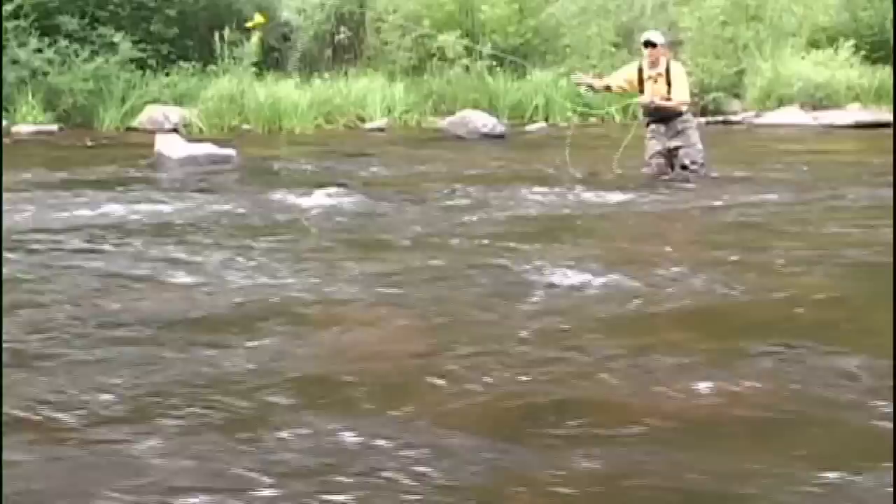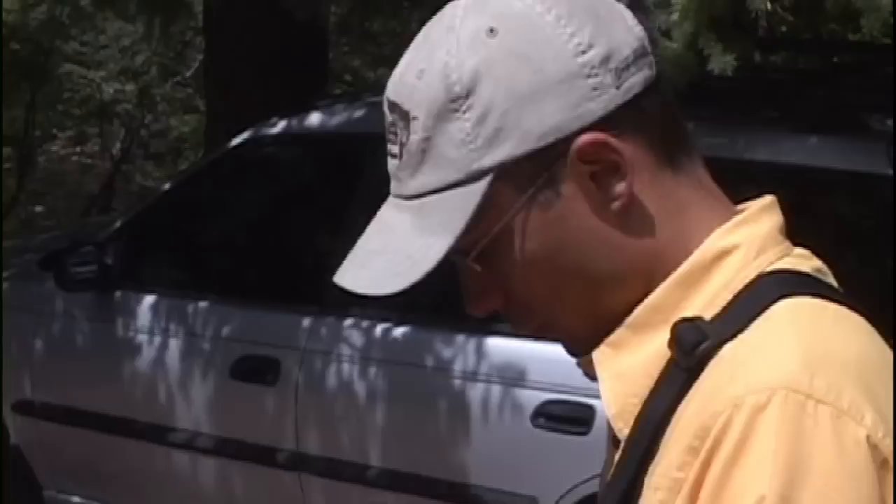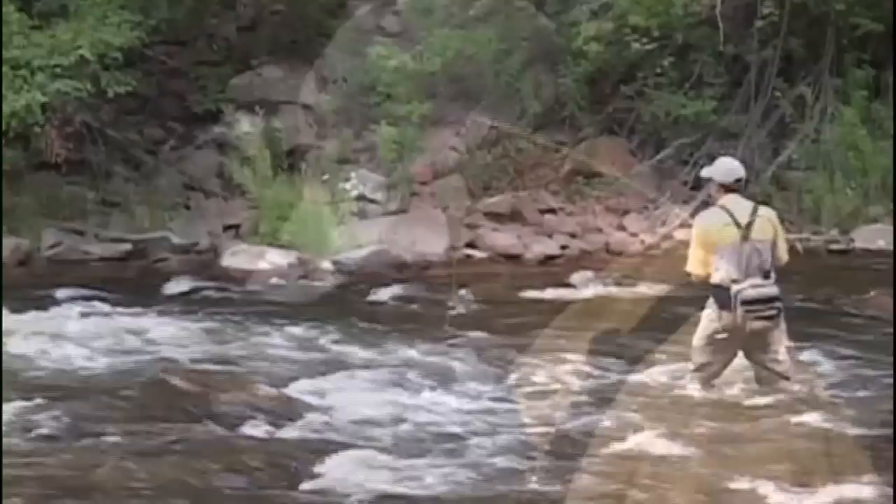In early August, the Frying Pan River is the setting for one of Colorado's most popular fly fishing events, the Green Drake Mayfly Hatch. Once the green drakes begin coming off, the daily hatches will continue throughout most of August. Expert fly fisher and guide Kirk Webb takes you inside the finer points of dissecting the hatch.